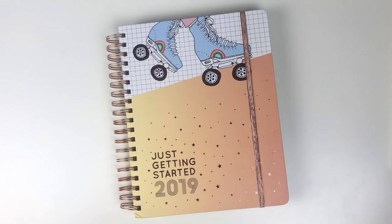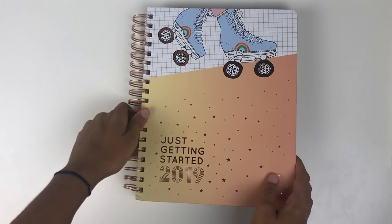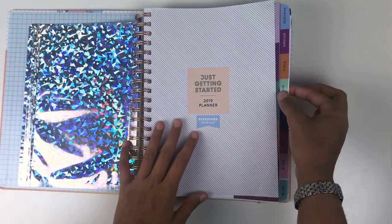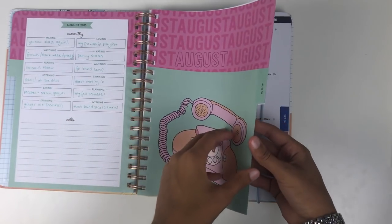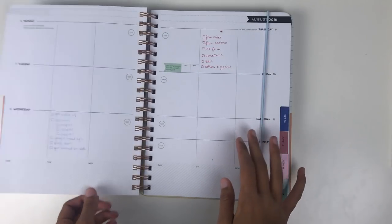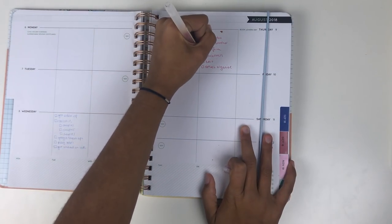Hey guys, this is a video you've all been requesting for quite some time, especially as the summer has gone on, and that is my back to school haul. I definitely have bought way fewer school supplies than I typically would for a new school year, just because I have so many stationery items already, and a lot of the schoolwork and research I do day-to-day is based out of my laptop or iPad.